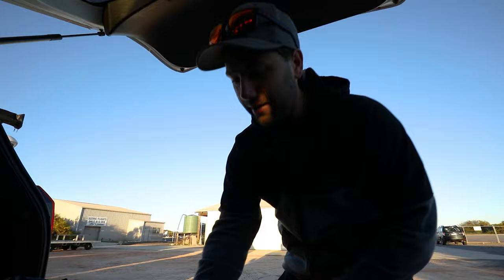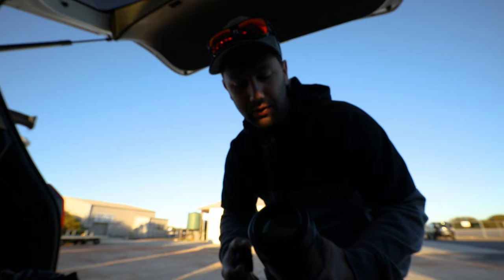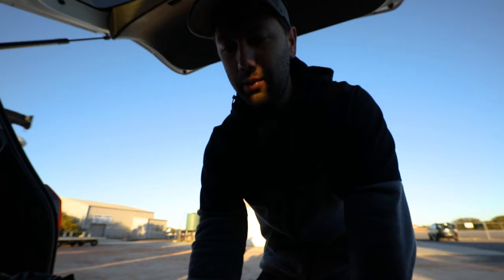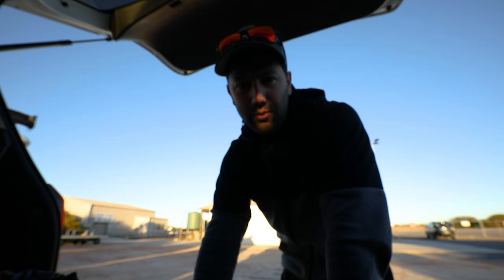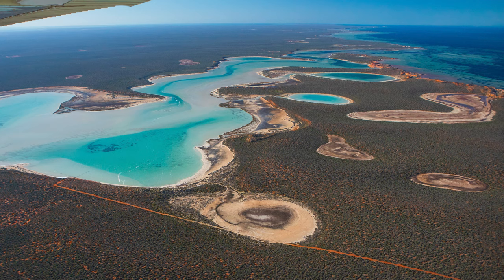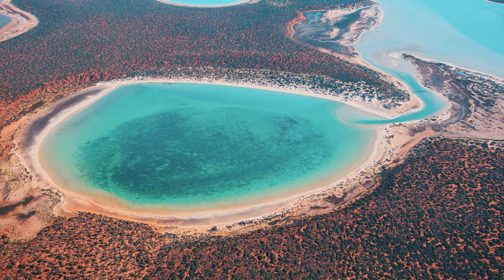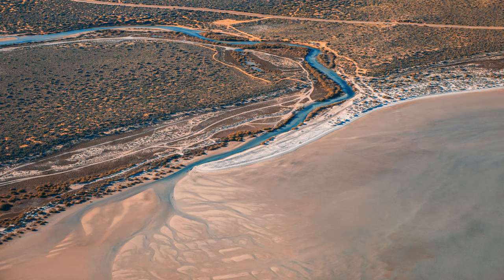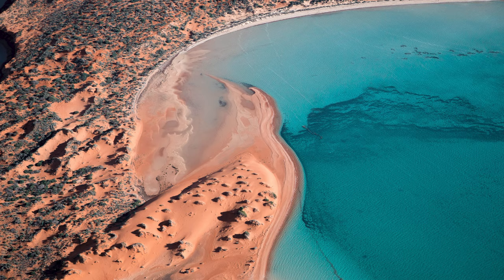Finally going for our scenic flight over Shark Bay. I've been wanting to do this for about 8 to 10 years — the first time I saw a photograph of Shark Bay was from one of the AIPP members. Pretty pumped and excited to actually see this landscape from the air for the first time. I've seen lots and lots of photos of it, so it's good to finally see it with my own eyes and hopefully get my own interpretation. I think that's my plane starting up and warming up now.